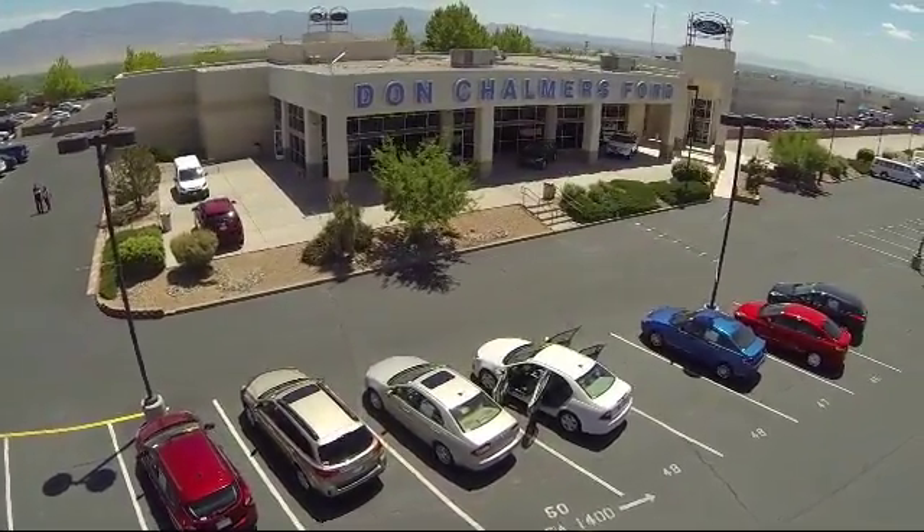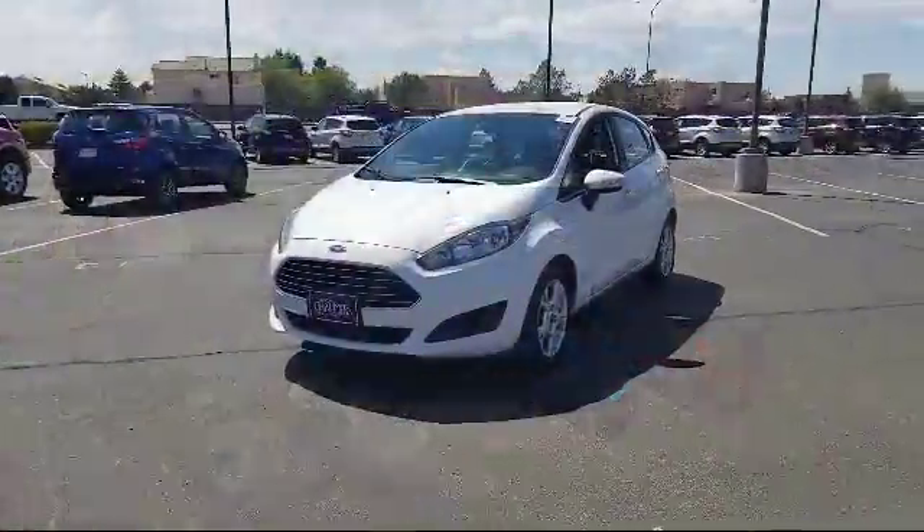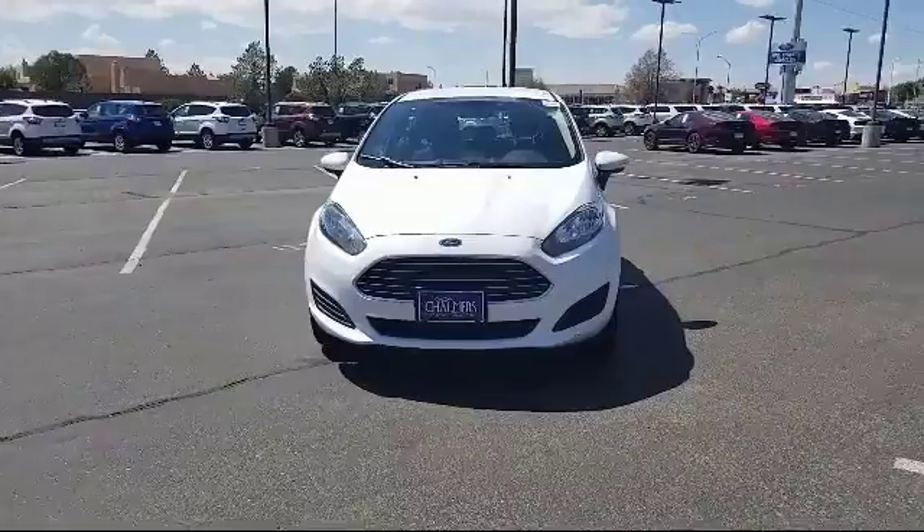Welcome to Don Chalmers Ford, and here's a look at another one of our vehicles from our great selection. It comes equipped with keyless entry, alloy wheels, and steering wheel controls.